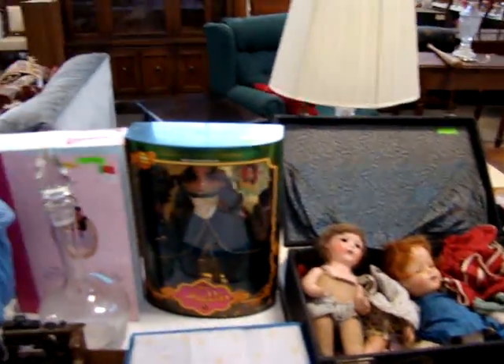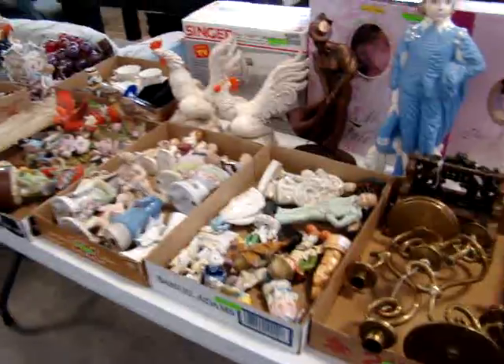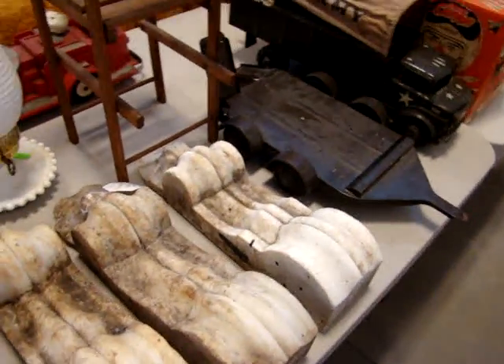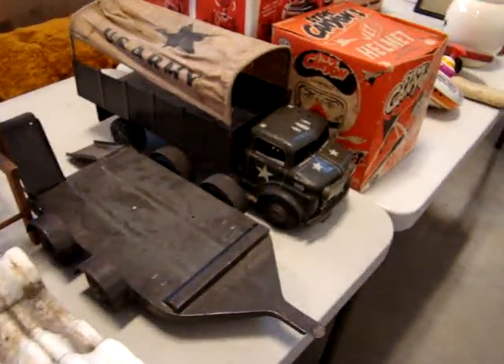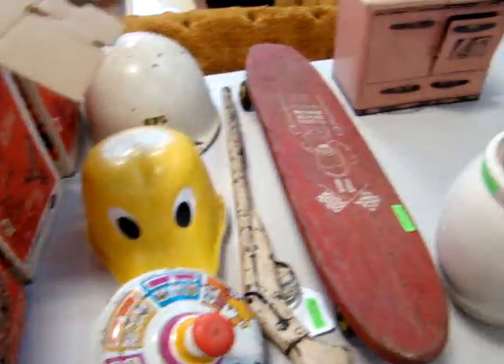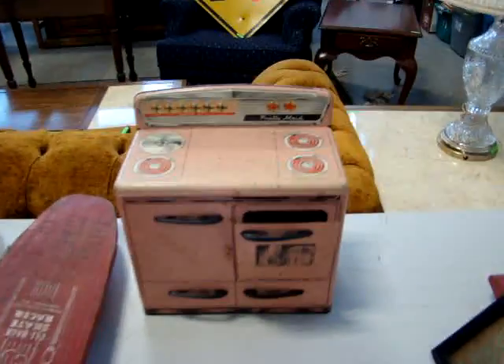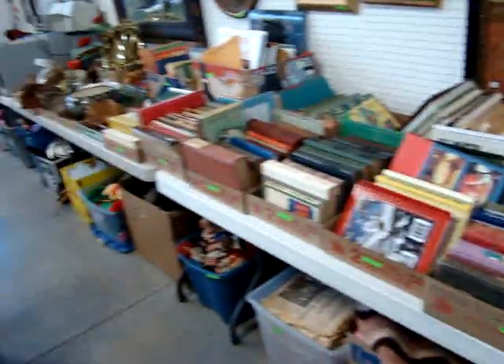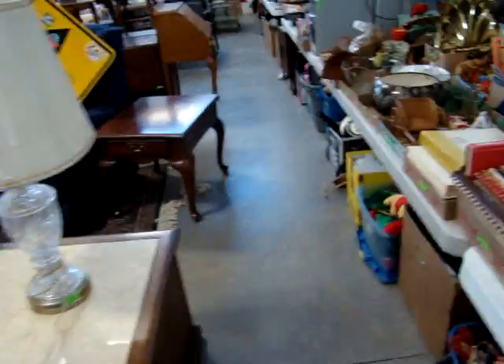We do have some good Barbie dolls here, a lot of figurines, early baby dolls. Look at this trunk with some antique baby dolls — there are a lot of good toys. Some architectural pieces here, I believe they are marble. Got a nice army truck and trailer, a nice fire truck, Robert the Robot, and look at this Steve Cannon's helmet in the original box. Got a little stove here, and there's a washing machine that matches the stove.